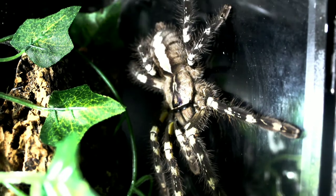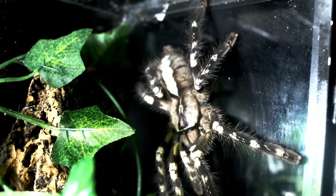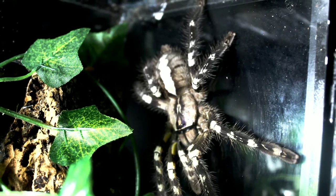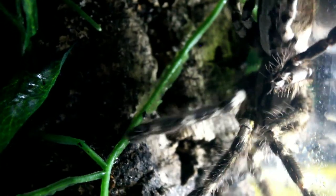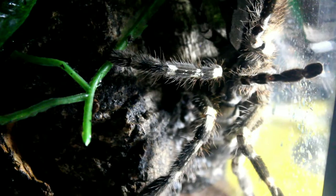It belongs to the genus Poecilotheria, species regalis. It was described by zoologist Reginald Pocock in 1899. This is a massive arboreal spider, endemic to the south of the Indian subcontinent, found in between the tropical and subtropical regions of the eastern and western Ghats mountain ranges.